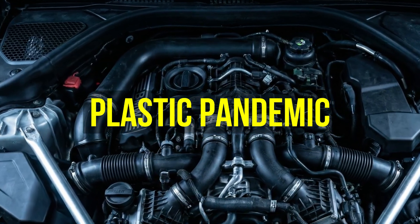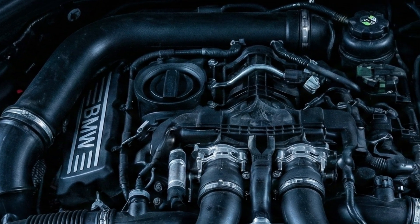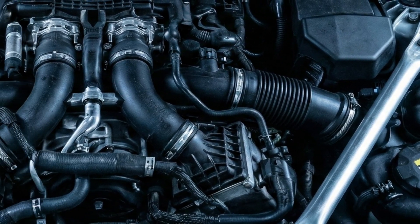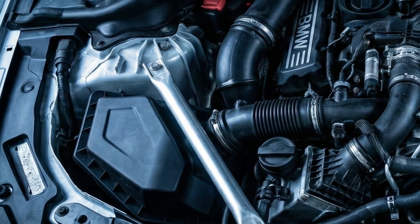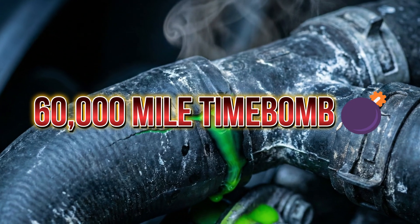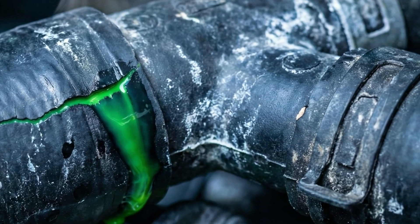Let's talk about the plastic pandemic. Open the hood of a modern BMW or Audi and you will see plastic everywhere — not just engine covers, but critical internal components: plastic water pumps, plastic thermostat housings, plastic intake manifolds, even plastic oil pans. The problem isn't just the plastic — it's the heat. European engines run extremely hot to meet emission standards.